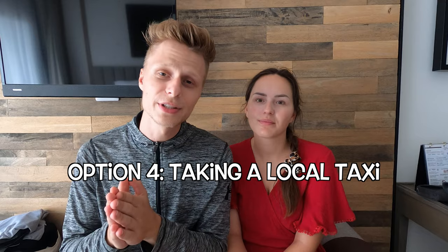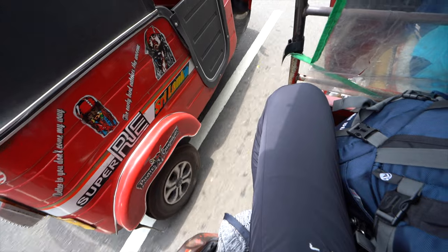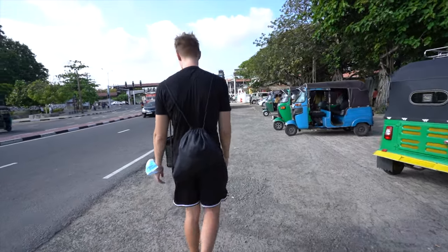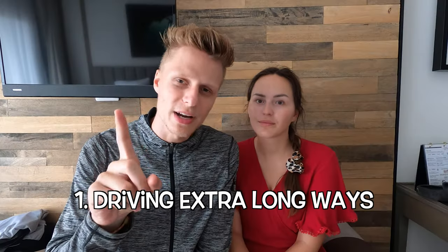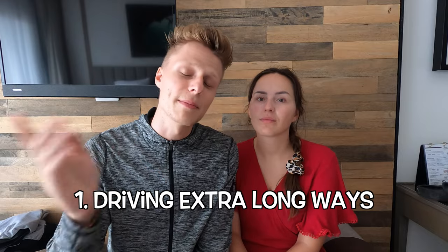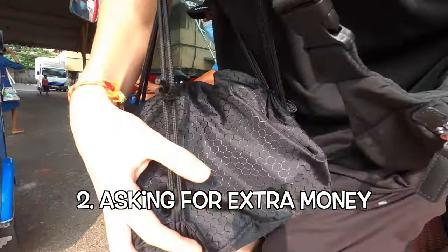Option four is a private tuk-tuk ride. An alternative to ride-hailing apps is simply taking a regular tuk-tuk or taxi — you'll easily find drivers asking 'Hey boss, do you need a tuk-tuk?' It's important to negotiate the price beforehand, as you'll be quoted a higher tourist rate. Be aware of scams: drivers may take extra-long routes to clock more kilometers, or ask for more money at the destination. Always agree on the price before getting in, and keep an eye on the map to make sure they're taking the right way.